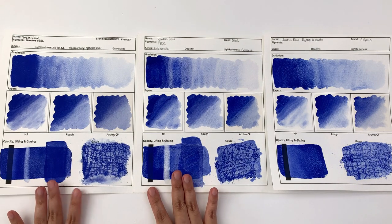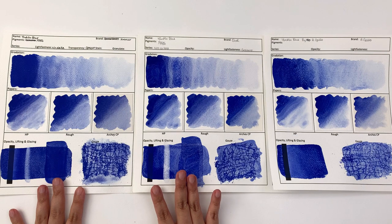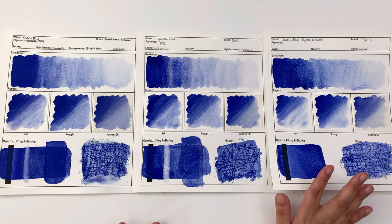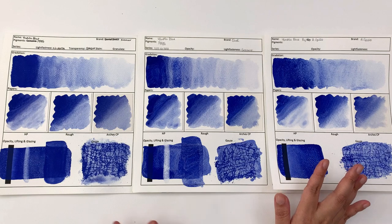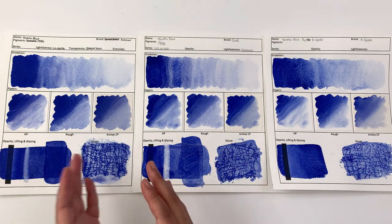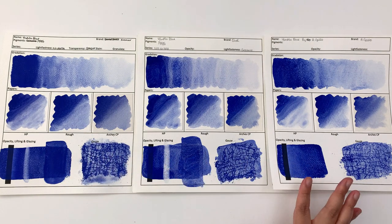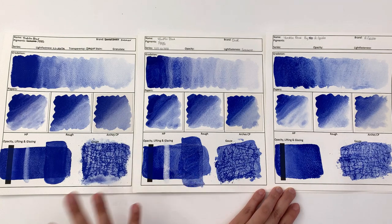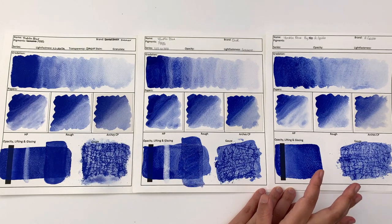The Yim Min Blue by Kremer and Küo are a little bit more chalky and a little bit more red — this is definitely closer to ultramarine blue. Whereas the other two Yim Min Blues are somewhere between ultramarine blue and cobalt blue. This one only very slightly looks more like ultramarine blue than these two; there's not much between the three colors.